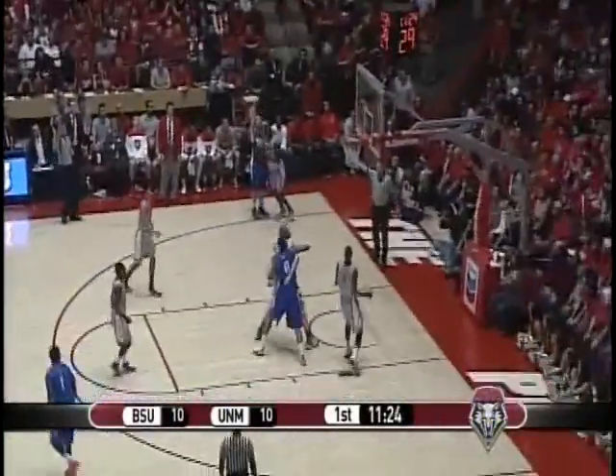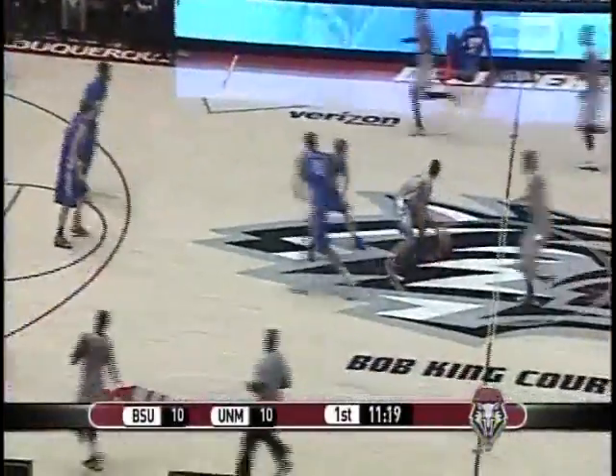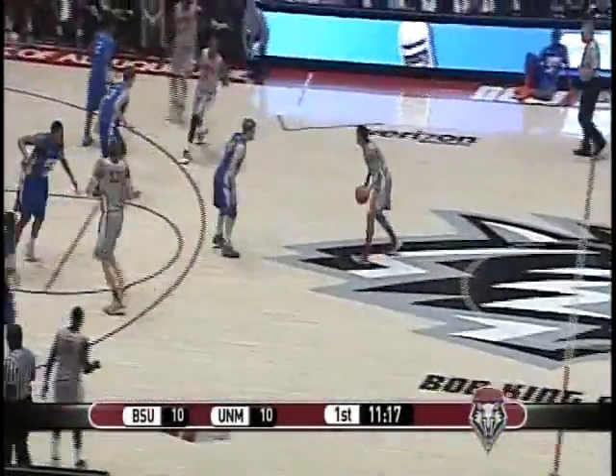Boise State wide open left corner, Lorillaga for three — that's no good. Adams clears the board. Here comes New Mexico. The game is tied at 10, 11 — 18 to play in the first half.